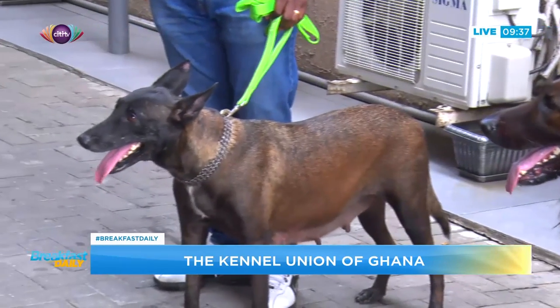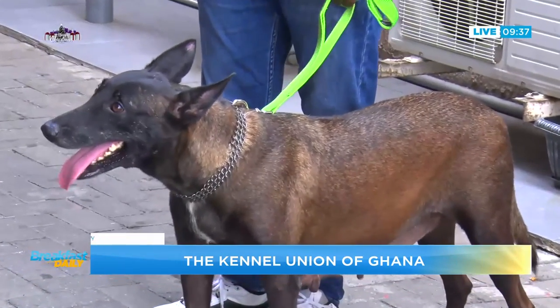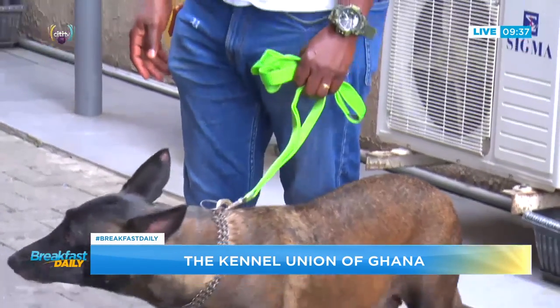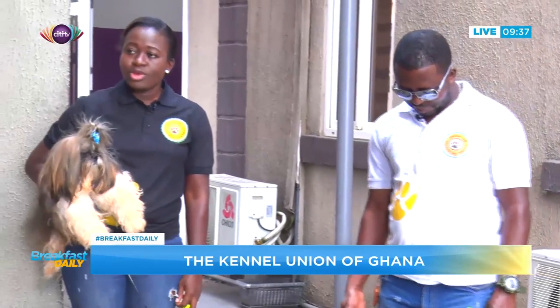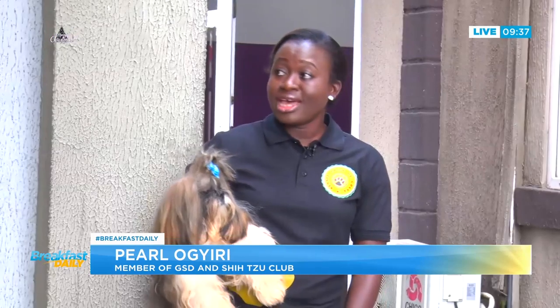Let's talk to Kenneth. What breed is Coco? Coco is a Belgian Shepherd, also known as a Malinois. I must confess, one of my fascinations — I love dogs, I love big dogs — and this is the first time I'm seeing a Malinois in real life. We're going to get into the conversation about Malinois a little bit.